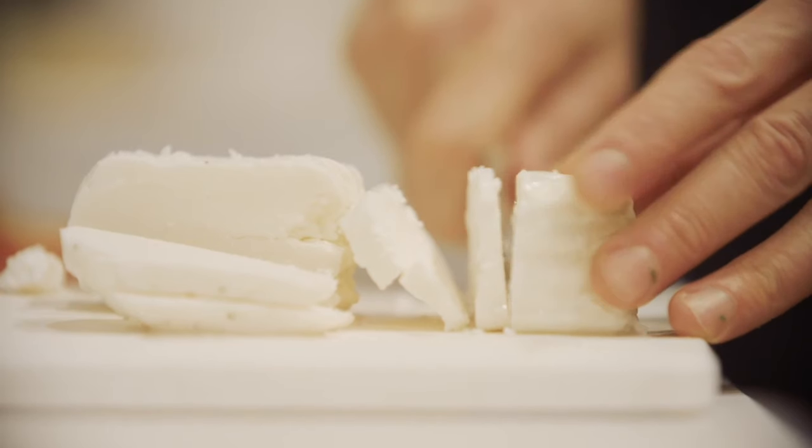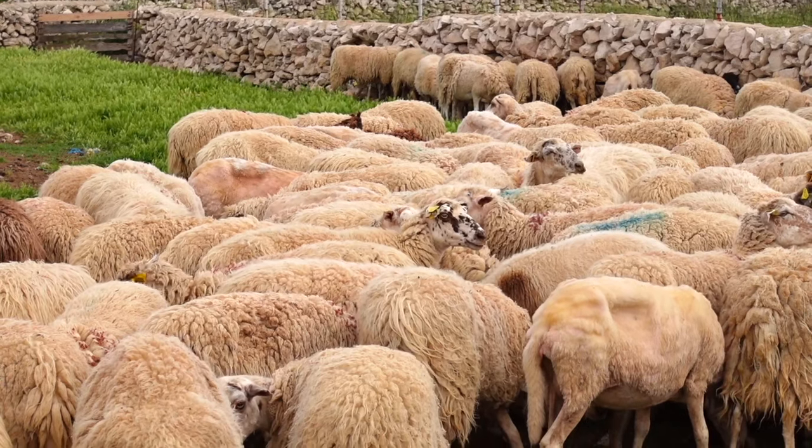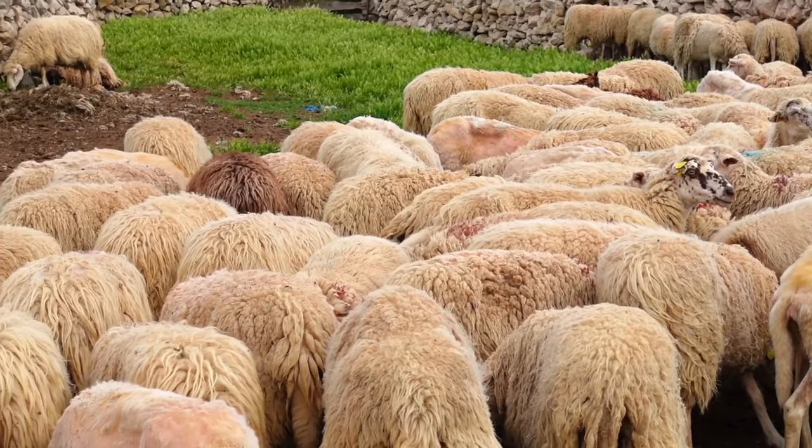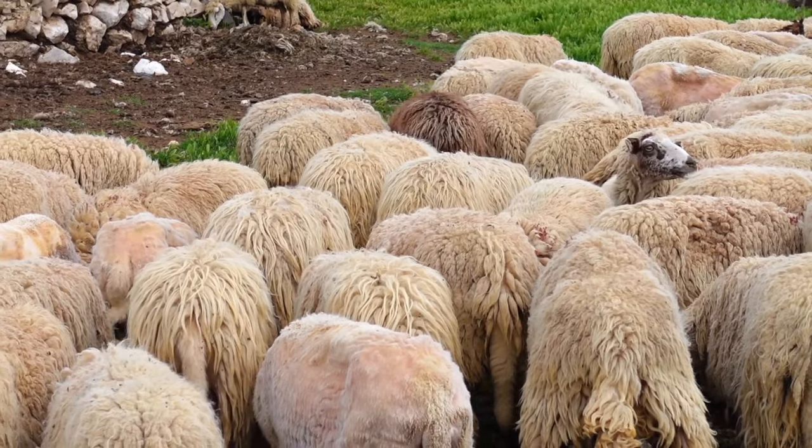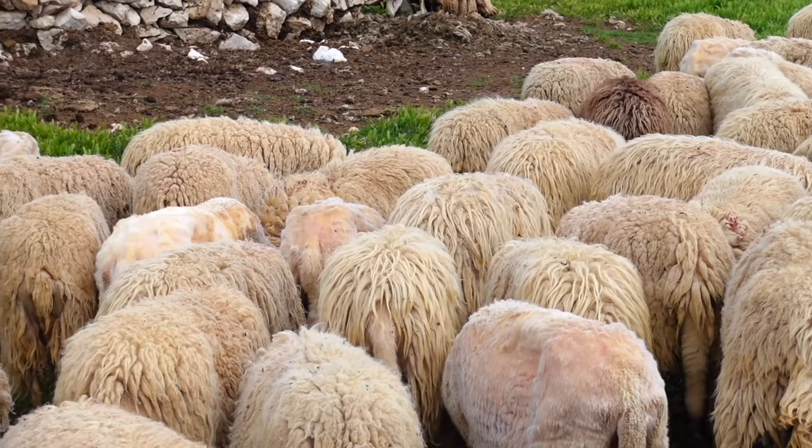The cheese we will be exploring today is called Pashkisur. This cheese is unique to the island of Pag and we will be learning the history and walking through all the stages of production with our friend Martina, whose family has been making this cheese for generations.